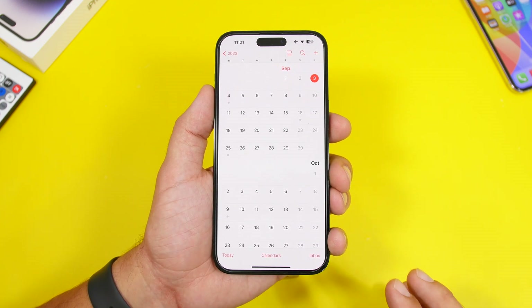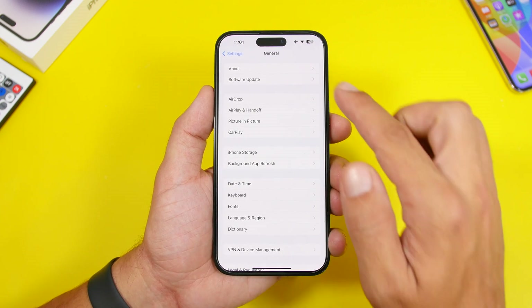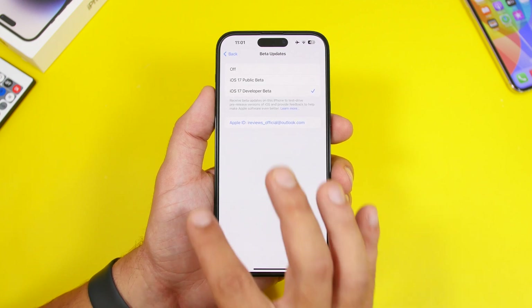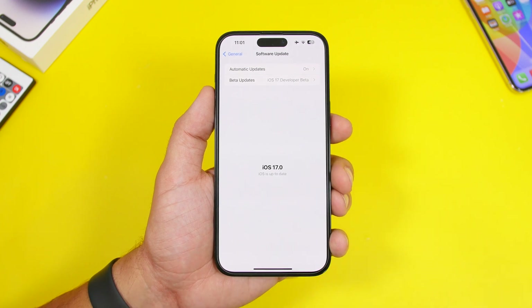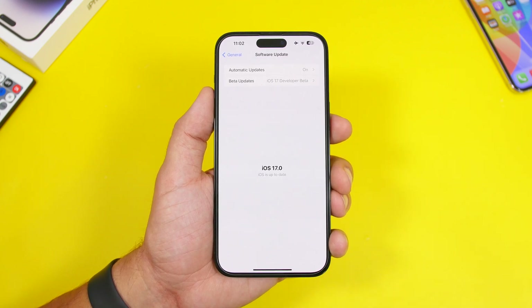If you want to install the public release of iOS 17 and not the RC, here's what to do: go to Software Update right now and turn off your developer or public beta updates. That way you won't receive any new betas or the RC — you'll just get the public release, most likely on September 18th. Even though the RC and public release are essentially the same update, many people prefer waiting for the official public version.